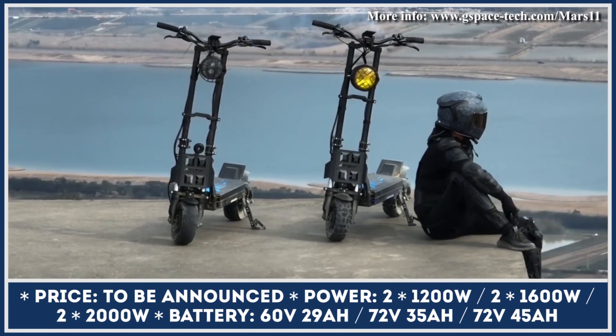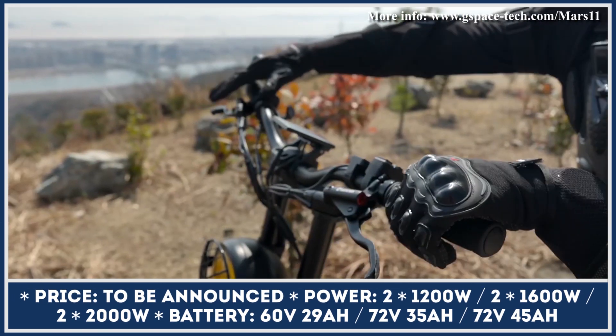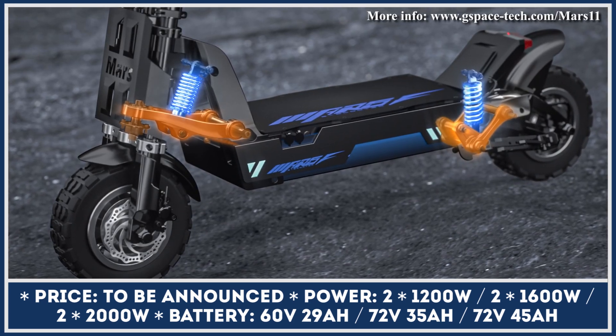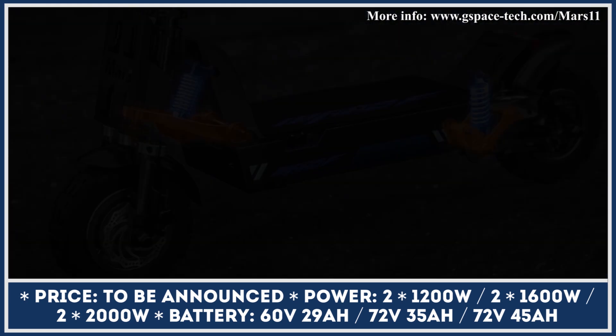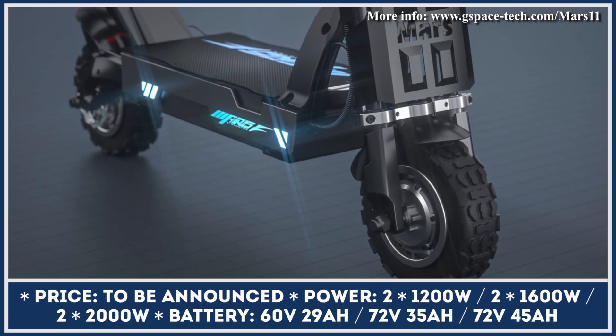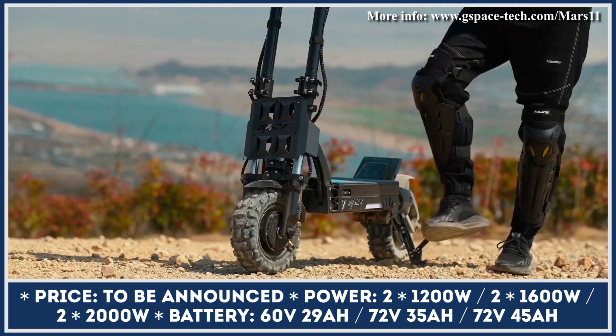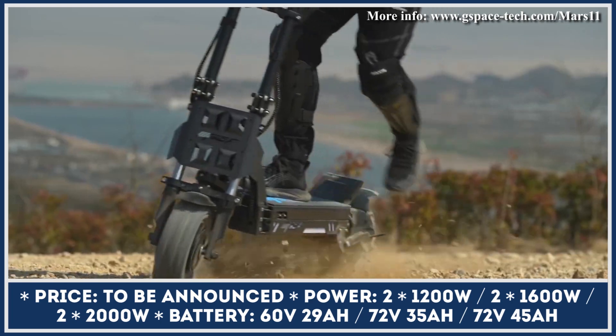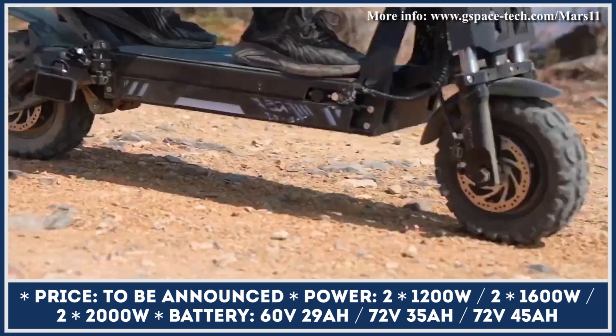G-Space is an up-and-coming electric mobility company that has already developed a surprisingly good lineup of performance scooters. Their range-topping Mars 11 has everything to challenge some of the biggest names in this industry. This two-wheeler is offered in three trim variants — Eco, Plus, and Pro Plus — with the main differences lying in the powertrain components and their power outputs.